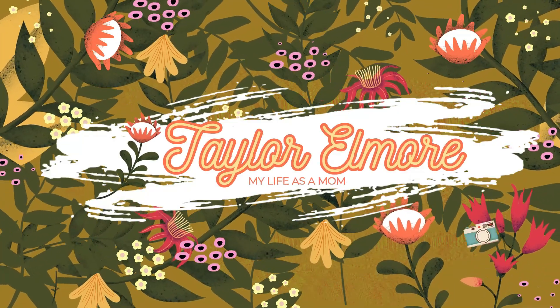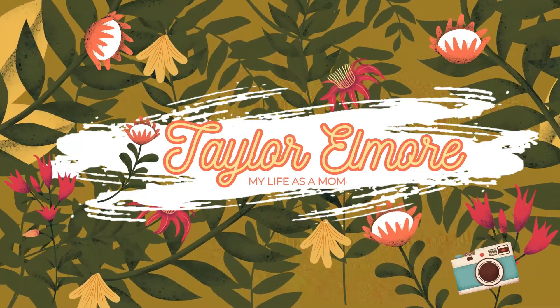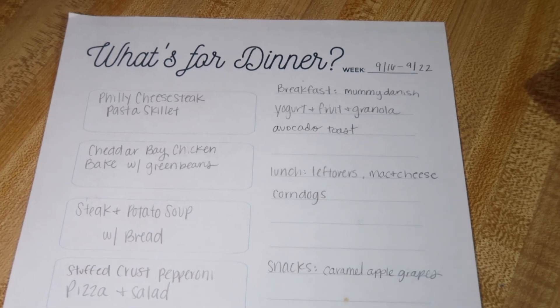I had the kids with me and it's just fun buying all the different fall things. I'm going to go ahead and show you guys the meal plan for the week and then we'll get into the haul. Okay, here is the meal plan for the week.